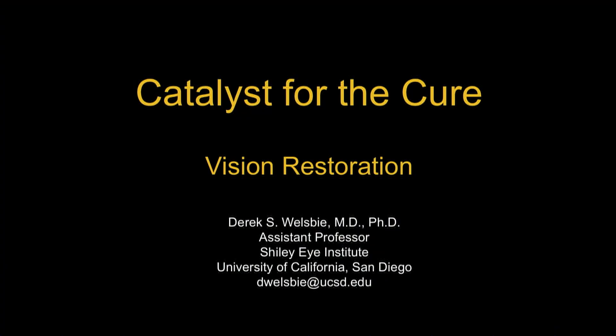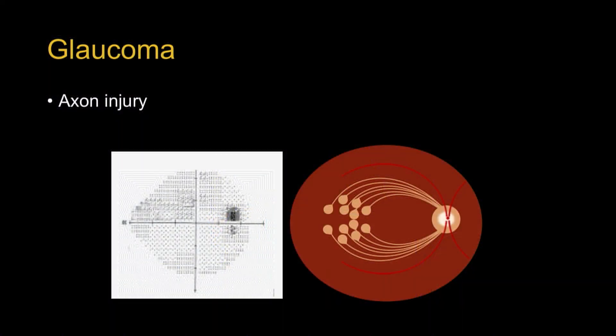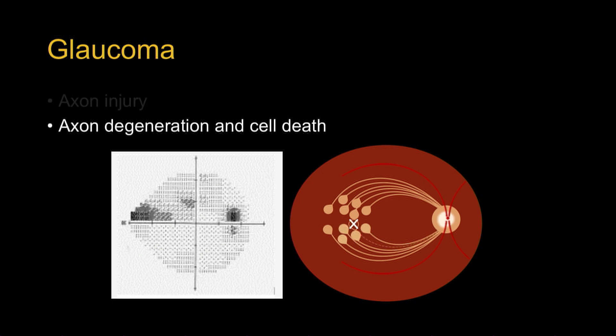It's a pleasure to be able to come here and talk to you about the third iteration of the Catalyst for the Cure on behalf of my team of collaborators. Glaucoma is an axon injury disease. Retinal ganglion cells are the projection neurons that transmit visual information from the eye back to the brain via the optic nerve. In glaucoma, axon injury at the optic nerve head leads to axon degeneration and ultimately cell death. As the cell dies, you get increasing cupping of the optic nerve, those parts of the retina become disconnected from the brain, and you get growing visual field defects.